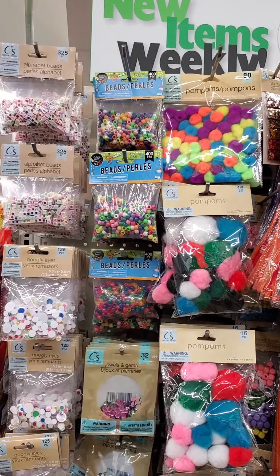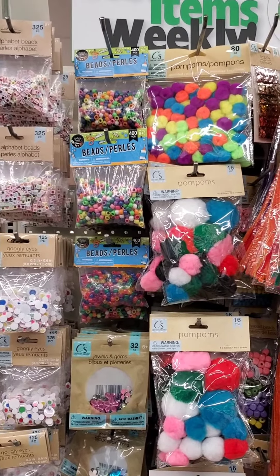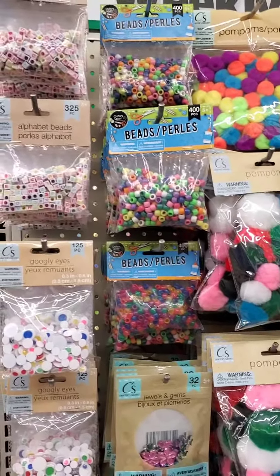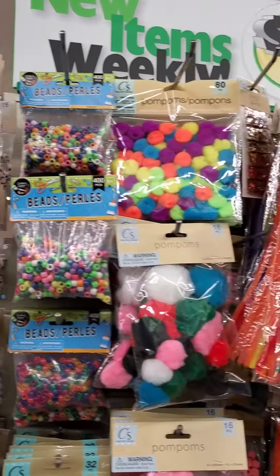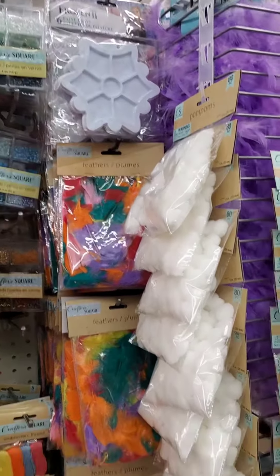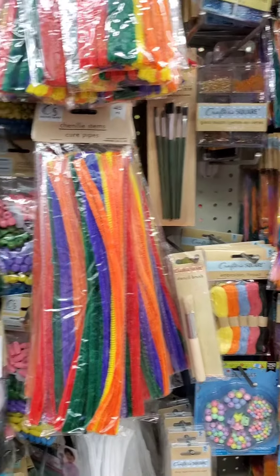Hi guys, I'm showing you what they have at my local Dollar Tree for the Craft Smart section. They only have a little bit — they don't have a big selection, so I'll be showing you what they have at my local Dollar Tree store.